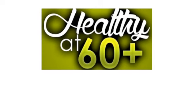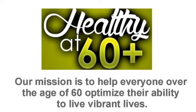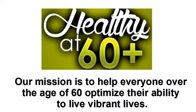I'd like to welcome everyone to our Healthy at 60 Plus mini-webinar. Our mission is to help everyone over the age of 60 optimize their ability to live vibrant lives.